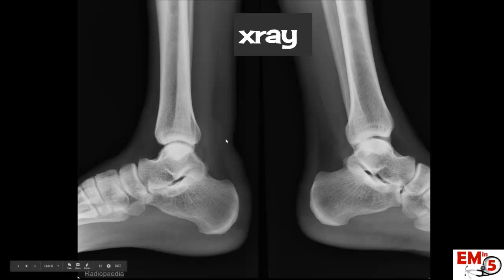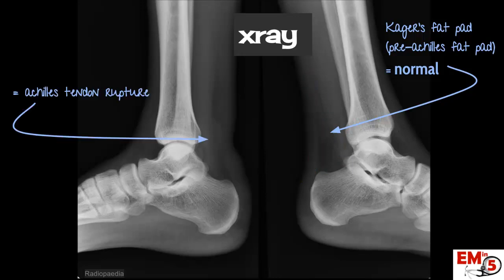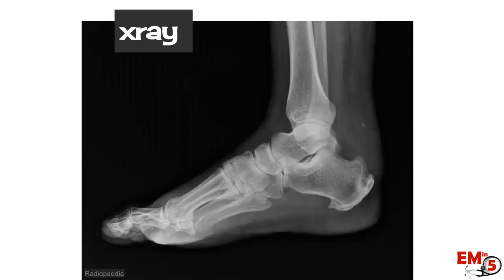On the normal side, there's a fat pad called the Kager's fat pad, or pre-Achilles fat pad — it's triangular and a normal finding — and the Achilles tendon is well-defined. On the affected side, you'll see loss of the pre-Achilles fat pad; it appears mottled and unclear. There's also significant soft tissue swelling, and the nice definition of the Achilles tendon is lost. Another example shows the same findings: loss of the pre-Achilles fat pad and significant soft tissue edema.